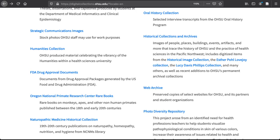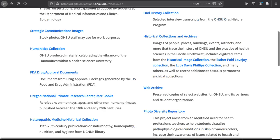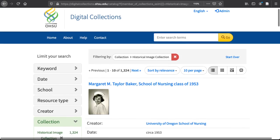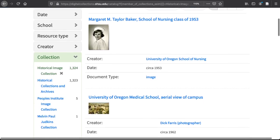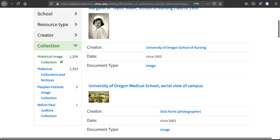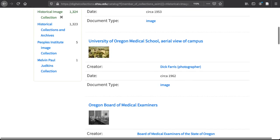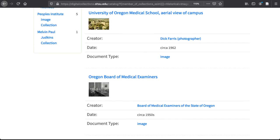Clicking on the main Historical Collections and Archives link will return results that include most of the materials in our online collections. A notable section of this, the Historical Images collection, is one of our more popular collections. It includes scanned photographs from the physical collection, which dates back to the late 1800s. Items included here are images of campus, students, faculty, other health sciences facilities in the region, and much more.